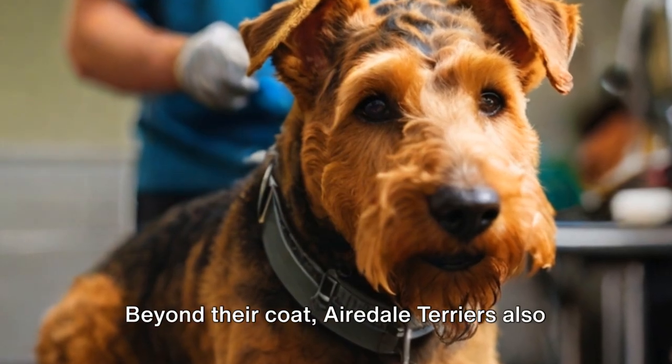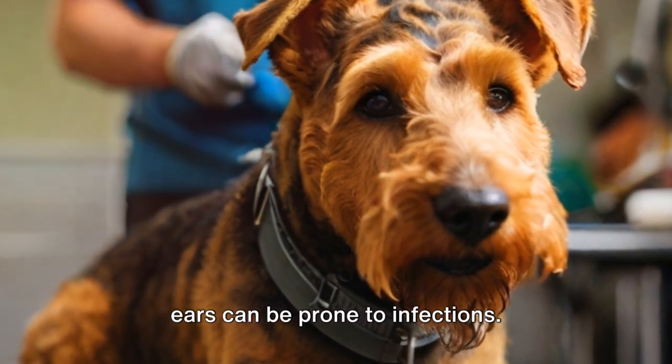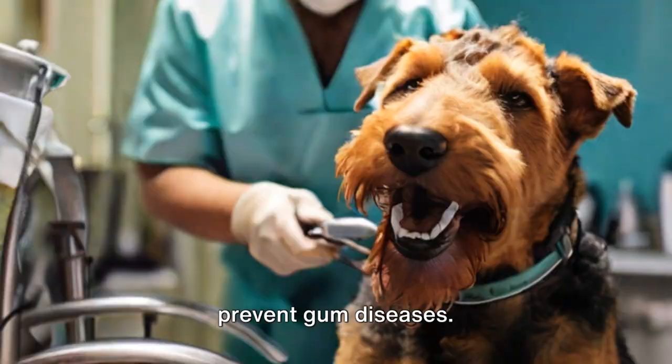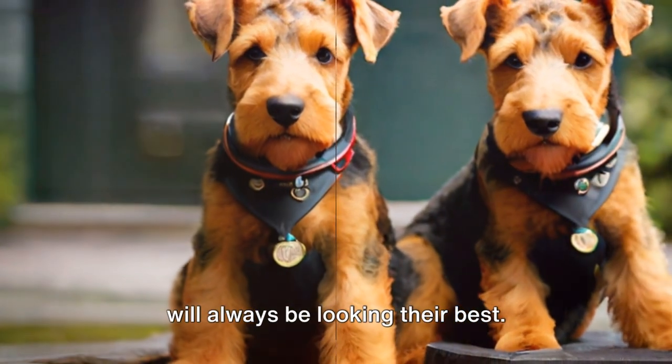Beyond their coat, Airedale Terriers also need regular ear checks as their floppy ears can be prone to infections. And let's not forget about dental hygiene — regular teeth cleaning is a must to prevent gum diseases. With regular grooming, your Airedale will always be looking their best.